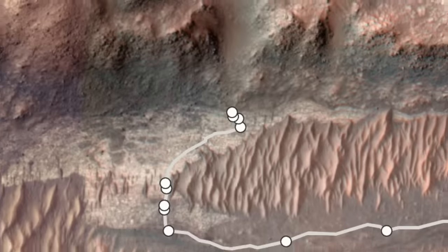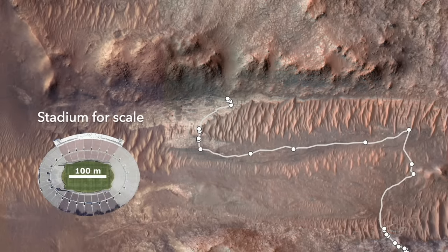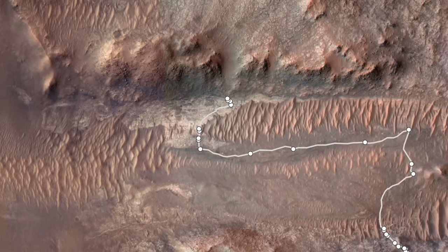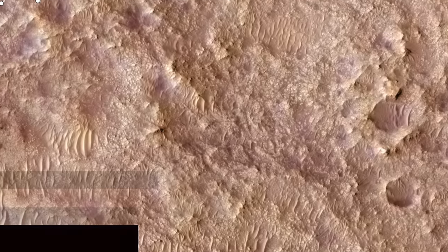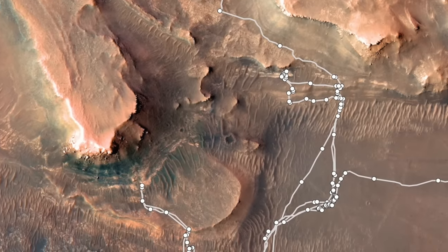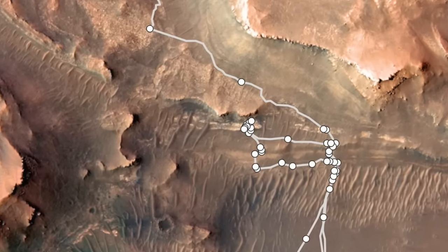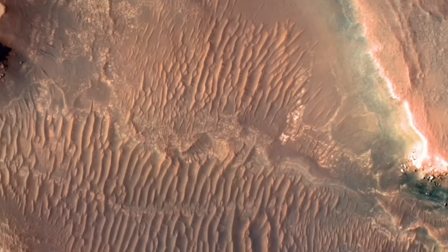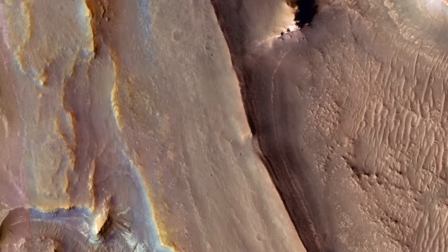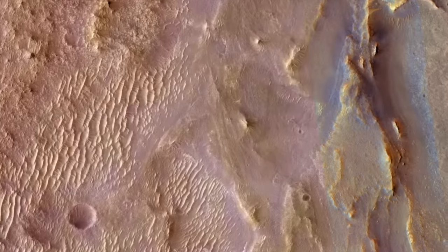In an episode two weeks ago, I wondered if the feature dubbed Bright Angel might be another example of the so-called Bacon Strip explored two years ago by Perseverance at the front of the Delta deposit. The original Bacon Strip, named for the trivial reason that it looks like one, does extend much further around and up the Delta fan, but it doesn't obviously connect to Bright Angel.